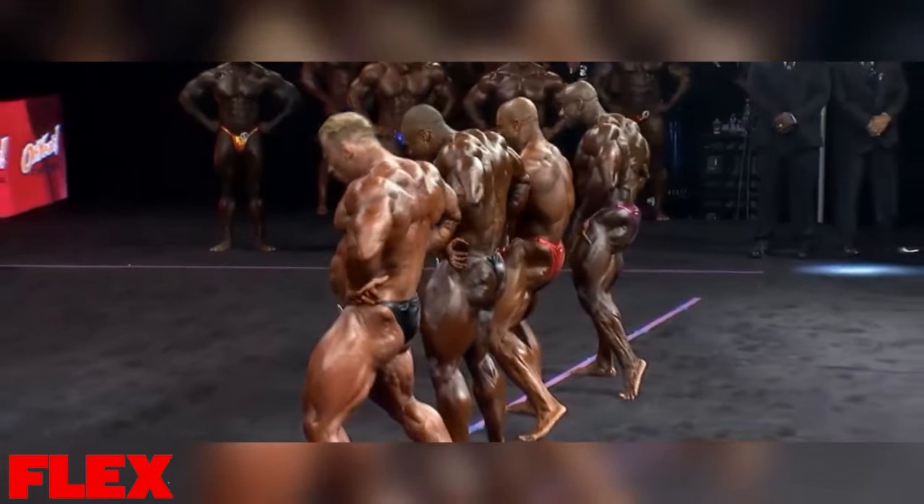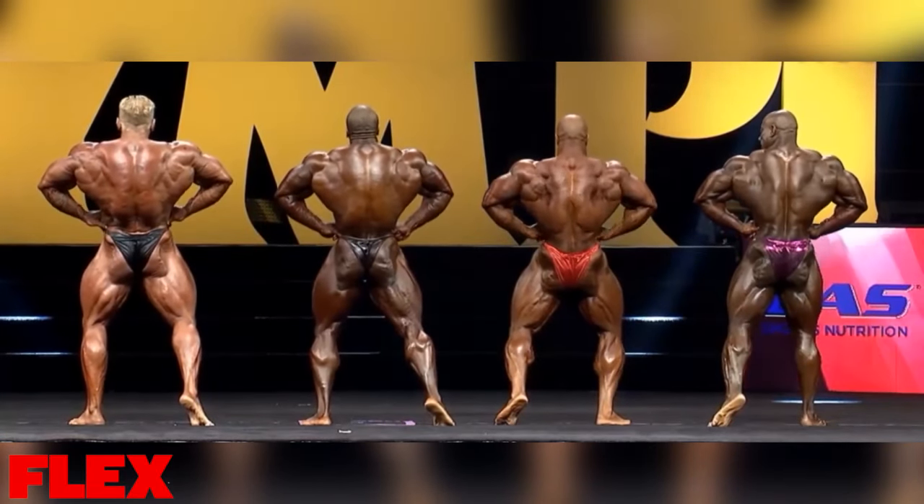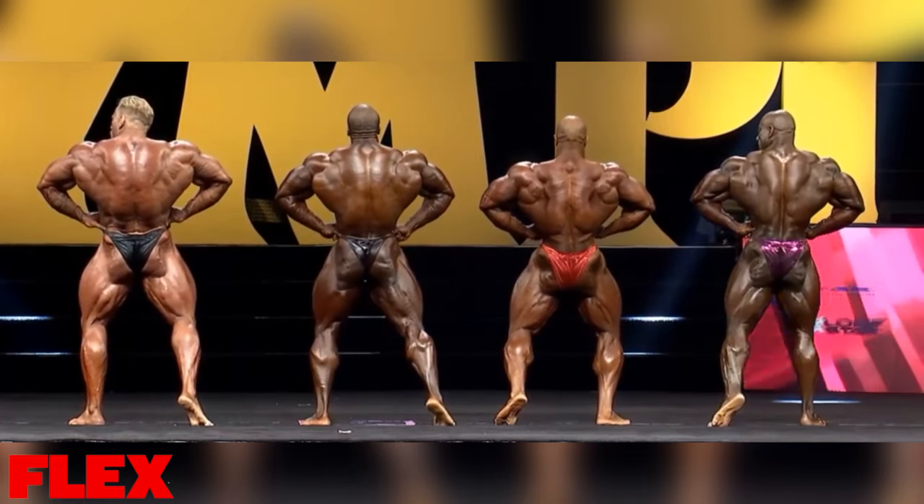He is — when everybody else, especially Sean, seems to fade just a little bit. Dennis, look at his back. Yeah, he's got a good shot.